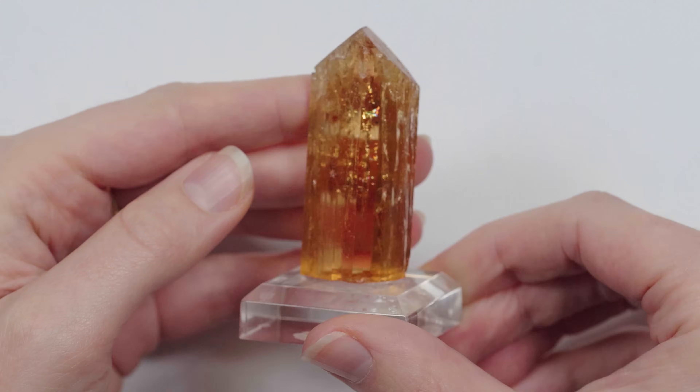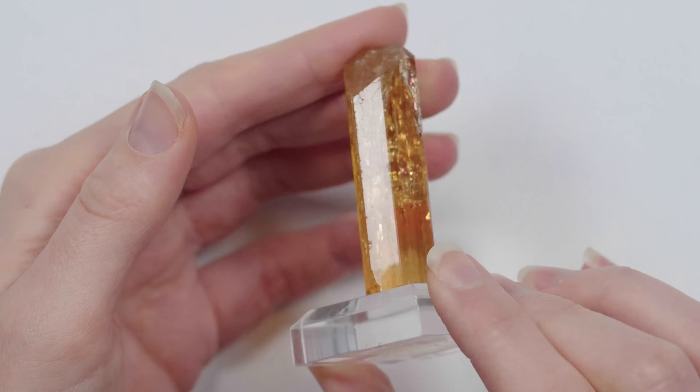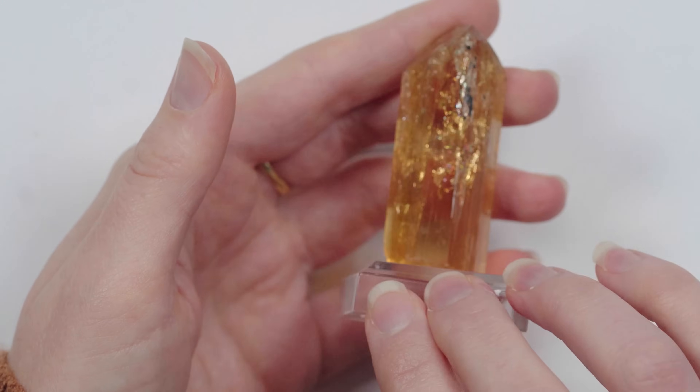There are three places in the world famous for imperial topaz. The most notable locality is Ouro Preto in the Minas Gerais region of Brazil. The other notable locality is on the border of Russia and Kazakhstan. A lot of people say that in the 18th century imperial topaz was found in the Ural Mountains in Russia, and this famous source was named in honor of the Tsar — only allowing royals to wear imperial topaz.